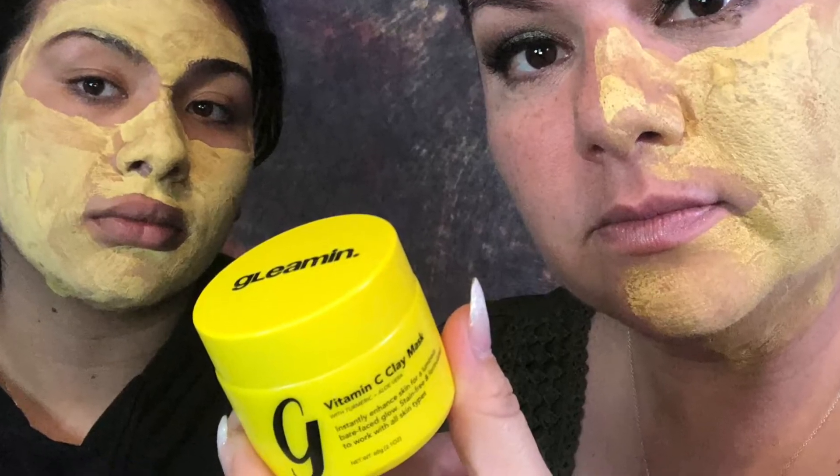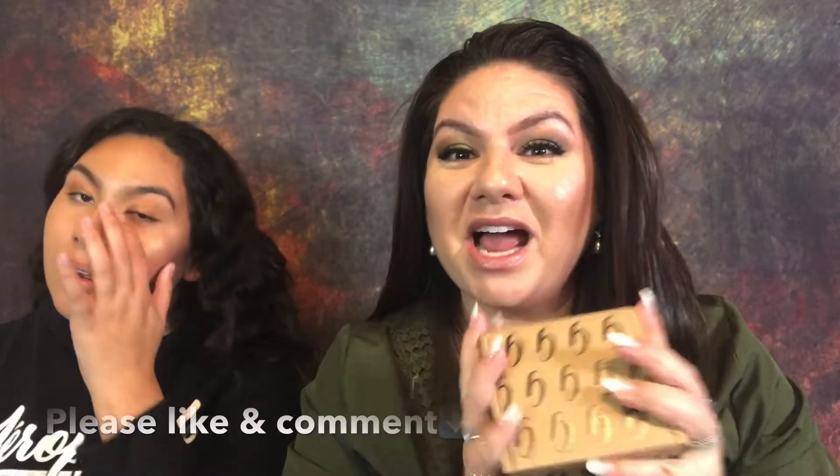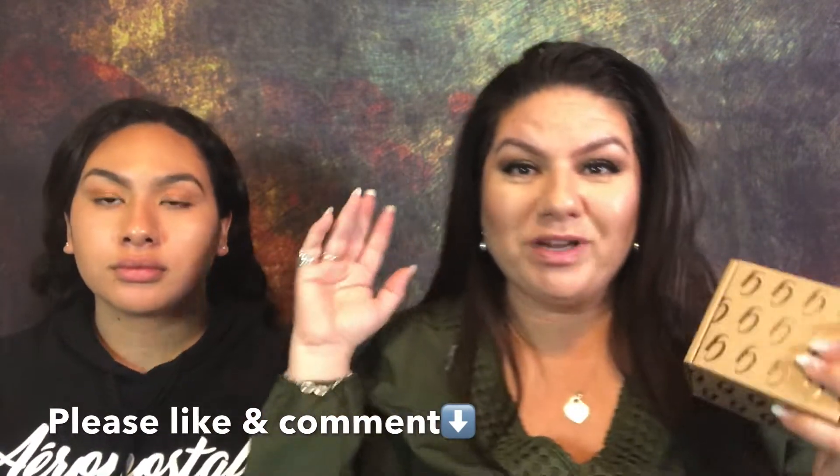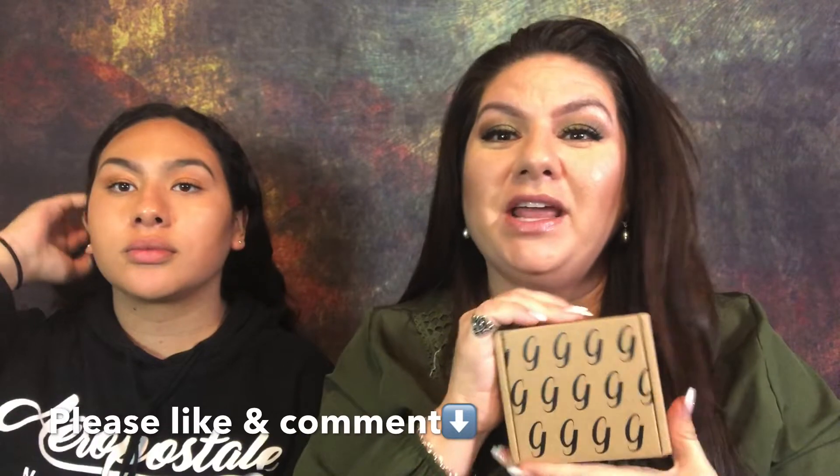We're going to wait the full 10 minutes and come back and hopefully half of my face is not stained yellow. Hey guys, this is me, Christina Marie. Today is Thanksgiving and we are done and we are going to go into a food coma now and relax. So I thought I would try this mask.